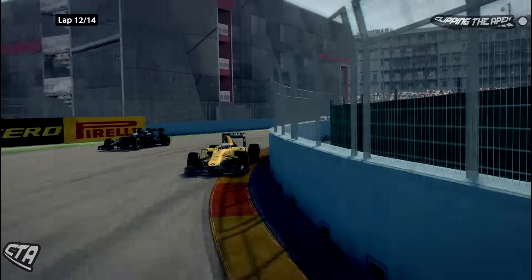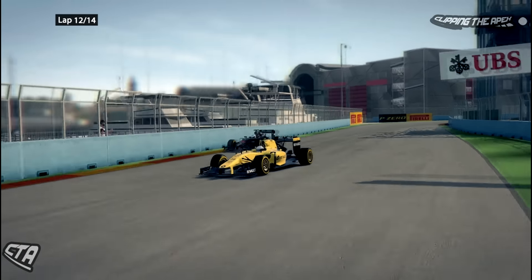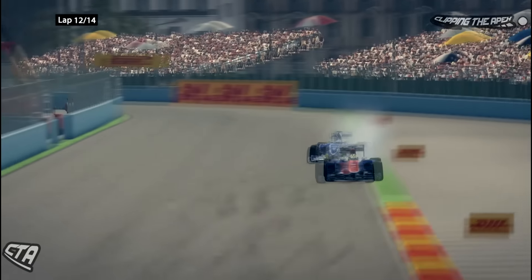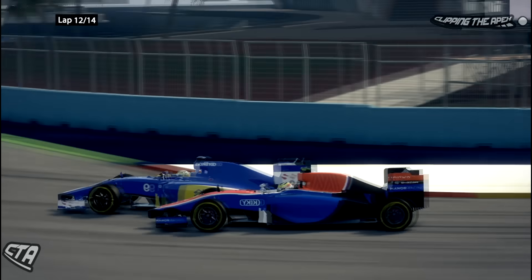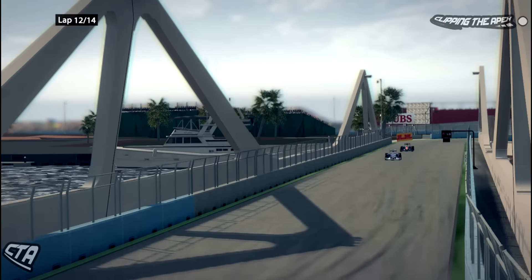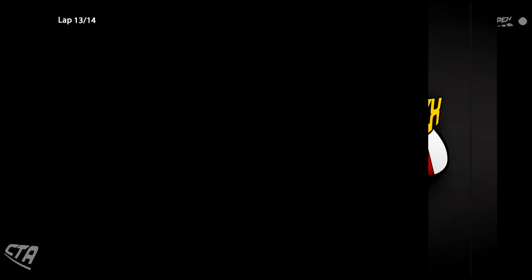Magnussen is also on Fernando Alonso and just sails past on the inside — it's all going off right now with so many overtakes around this track, which is great to see. Marcus Ericsson goes down the inside of Hartanto at that corner we all know and love, and Ericsson gets past Hartanto.